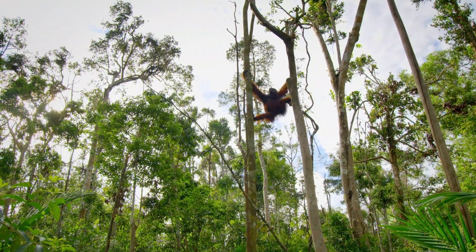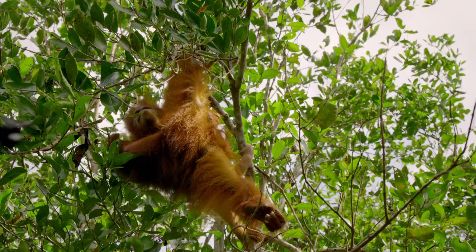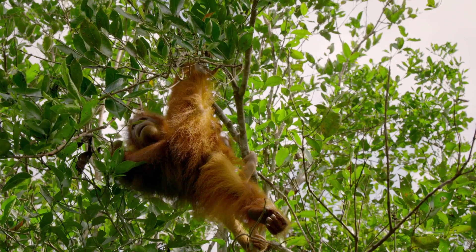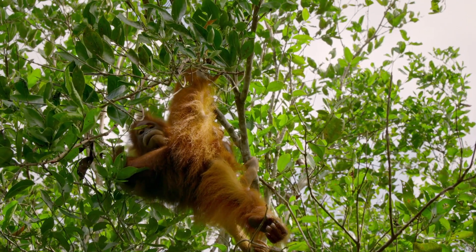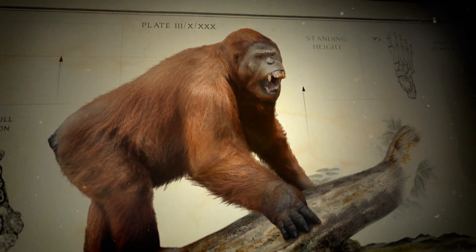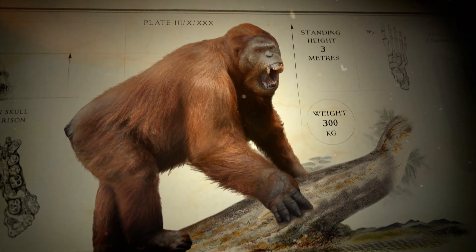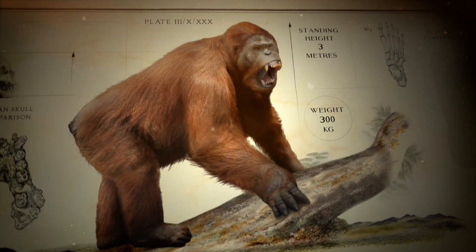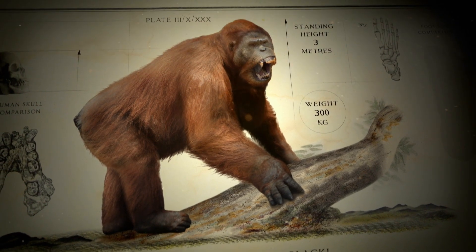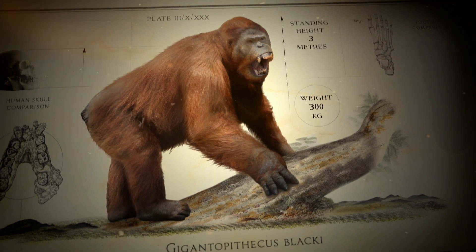The orangutan is the largest ape in Asia. But Gigantopithecus blacki was the largest ape ever to have lived — a true Bigfoot. Too big to climb, it walked on all fours.